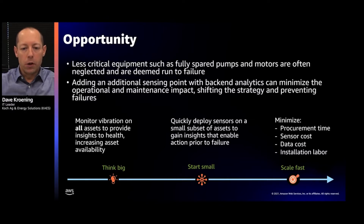So we procured and implemented the Monitron system. We started small — picked five assets to begin with, got the insights from them, and then talked about how to scale. How can we minimize procurement cost, data cost, and installation labor? The broad opportunity was applying technology to thousands of assets and gaining insights.